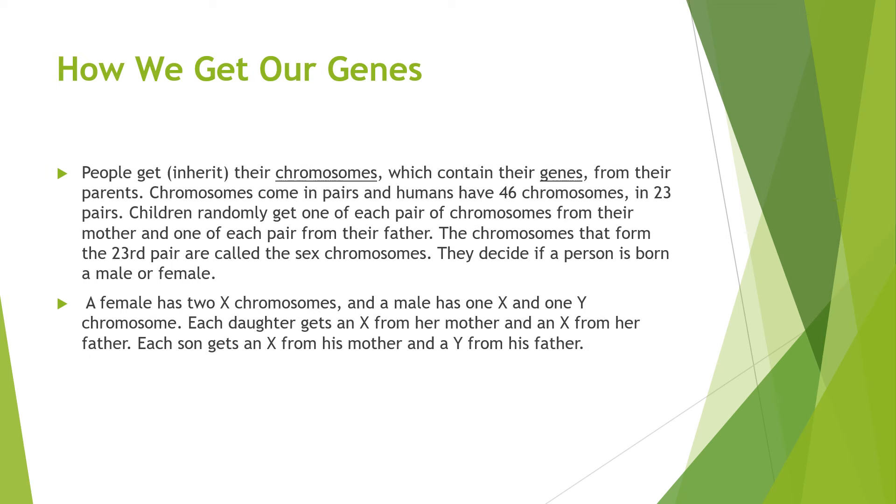People inherit their chromosomes, which contain their genes, from their parents. Chromosomes come in pairs and humans have 46 chromosomes in 23 pairs. Children randomly get one of each pair of chromosomes from their mother and one from their father. The chromosomes that form the 23rd pair are called sex chromosomes — they decide if a person is born male or female. A female has two X chromosomes and a male has one X and one Y chromosome.